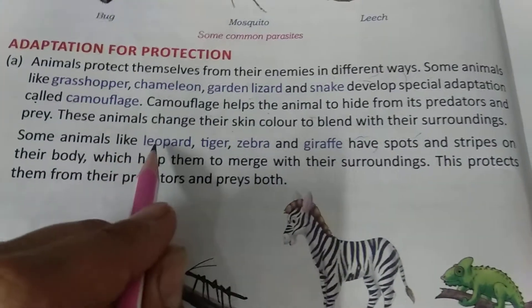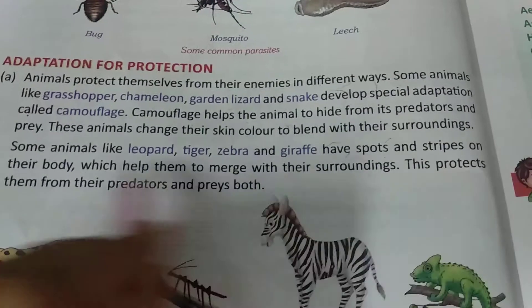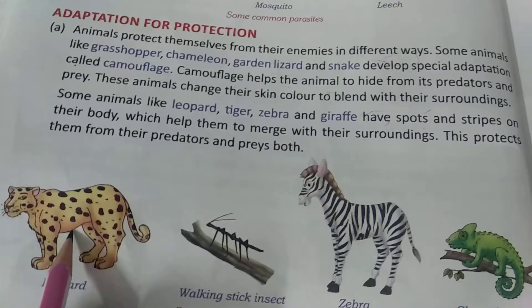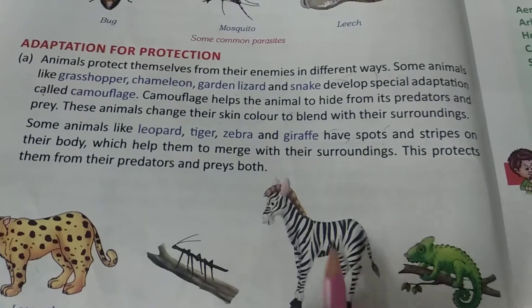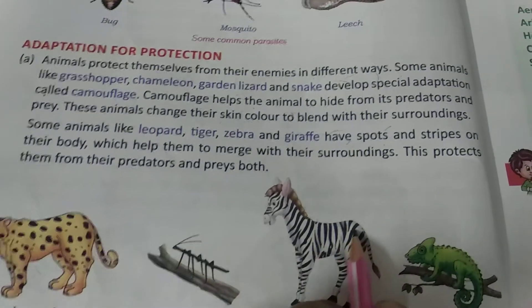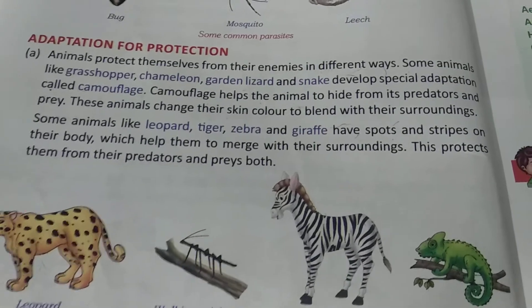Some animals like leopard, tiger, zebra, and giraffe have spots and stripes on their bodies. These help them to merge with their surroundings, protecting them from their predators and prey.